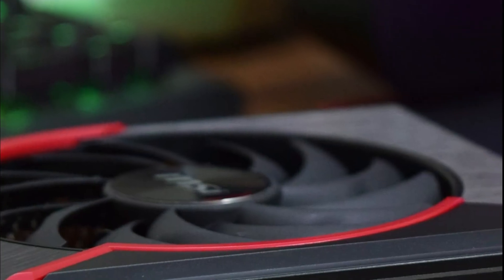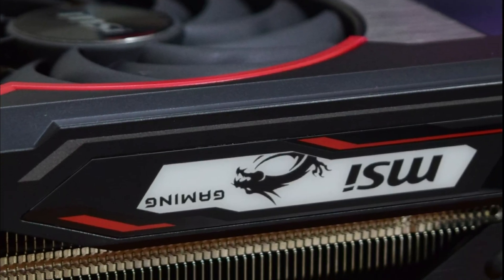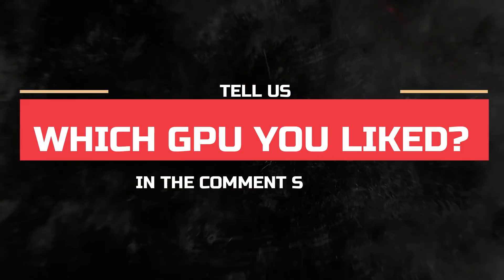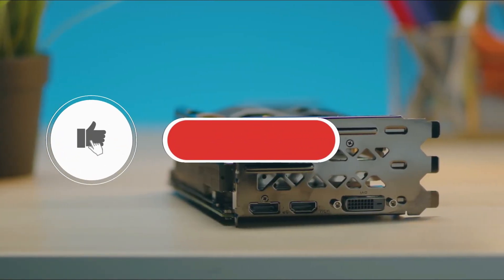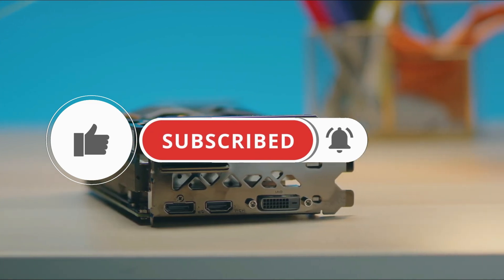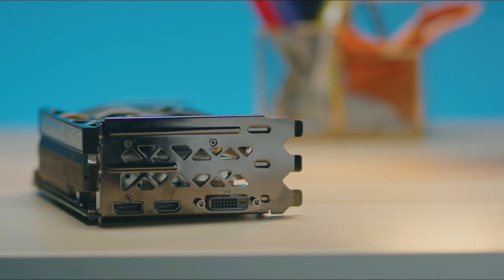And that just about wraps things up for today. We hope you've enjoyed this video. Please give us a like and let us know in the comments what your dream build is. Are you looking to build a PC soon? Which GPU catches your eye? Tell us. Remember to give us some love — hit like, click that subscribe button, and share this video if you want more content like this. This has been Ultimate Vive Picks. See you next time.